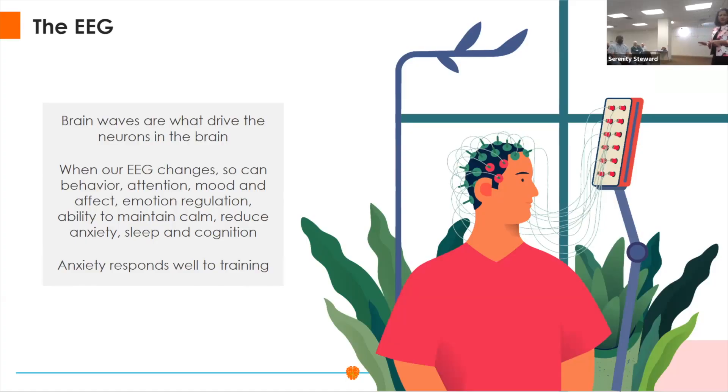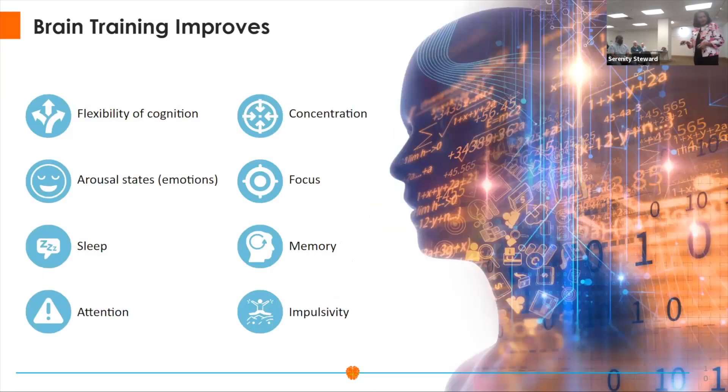Brain waves are what drive the neurons in the brain. When the EEG changes, so does behavior, attention, mood, and affect. What brain training does is improve the flexibility of cognition, regulate arousal states, and often improve sleep.